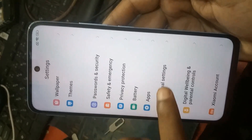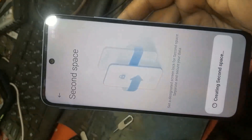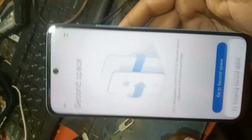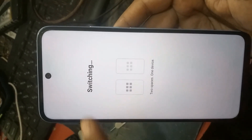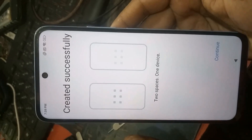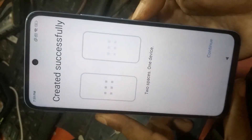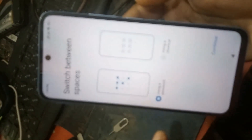Go to Additional Settings, then Second Space. Create a second space, switch to it, and wait a few seconds, then continue. Creation successful — okay, then continue.